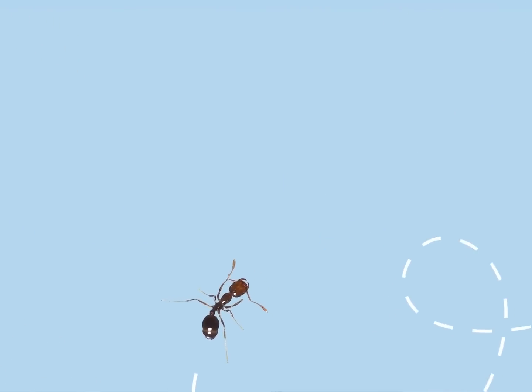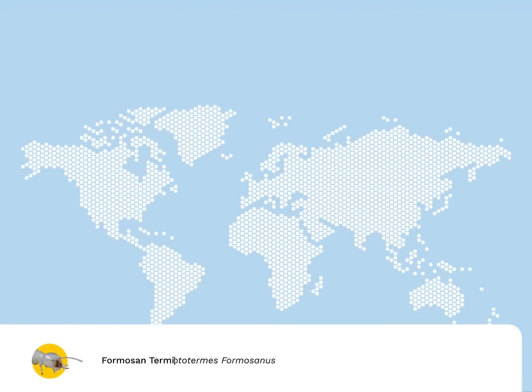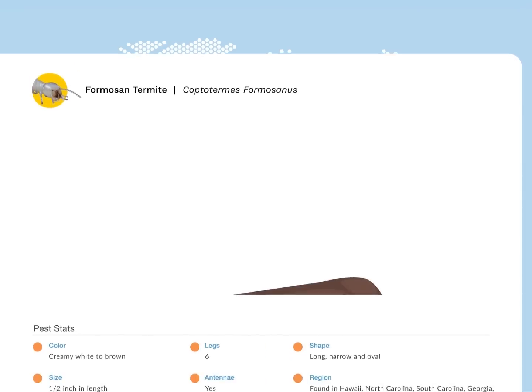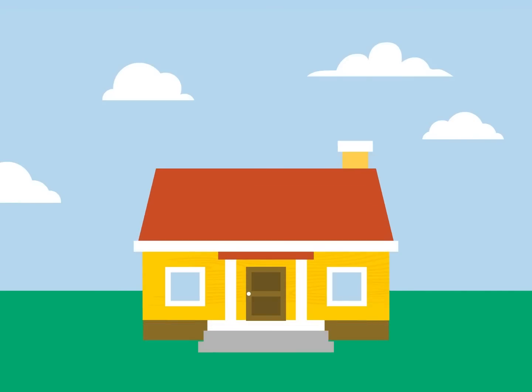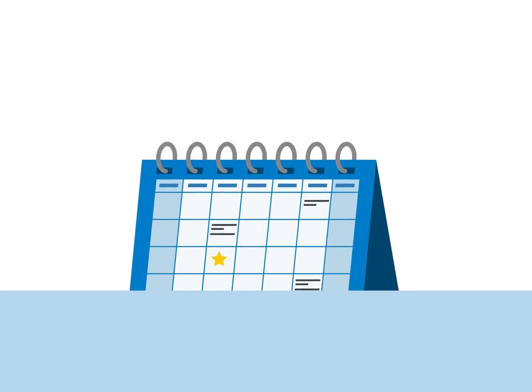Though tiny, this fierce ant is best known for its painful sting. The Formosan termite is native to southern China and was first reported in Texas in 1965, likely arriving in a shipment of wood. This invasive pest is the most aggressive termite known to science and can be found in over a dozen southern states. A mature colony can consume a foot of 2x4 wood in 25 days and can severely damage a home in just a few months. Don't forget your annual termite inspection, and always look out for signs of damage.